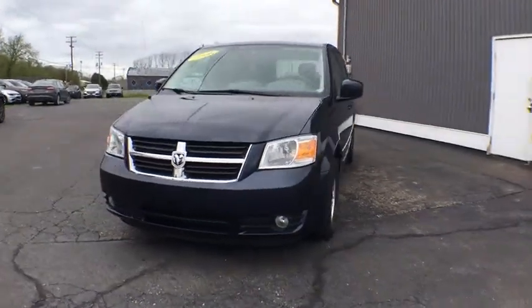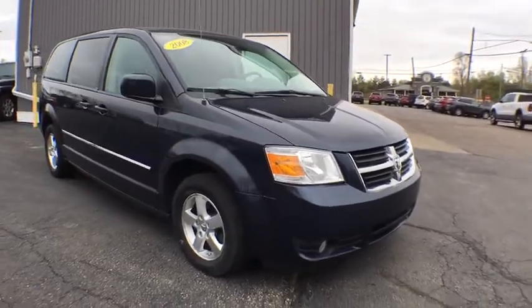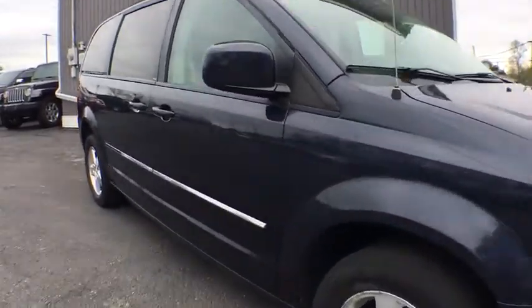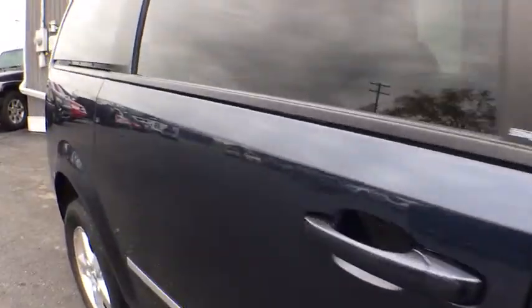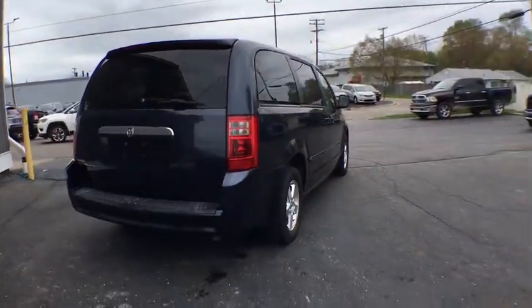The 2008 Dodge Grand Caravan. The Dodge Grand Caravan received the government's highest front and side crash rating of five stars. Its vast interior is widely praised with an innovative seating arrangement, versatile cargo storage, and enough entertainment features to keep the kids entertained on road trips.